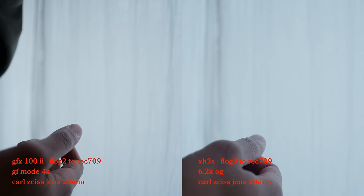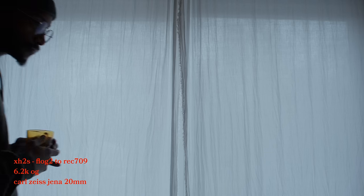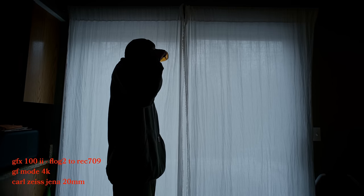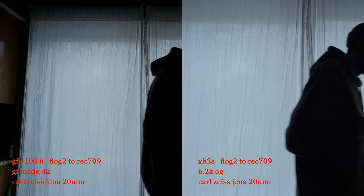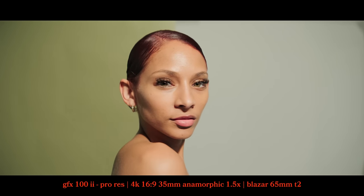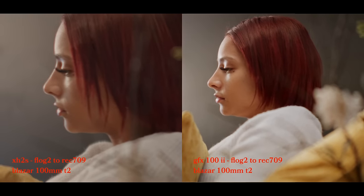I didn't do a lot of side-by-side shots of the XH2S with the GFX, but honestly looking at the footage it looks just like the XH2S — which isn't a bad thing. The main question I've been getting over the last couple of weeks is: what's the dynamic range like? I totally get that question, because when you think about medium format you think about incredible bit depth, richness, and tonality to the image.